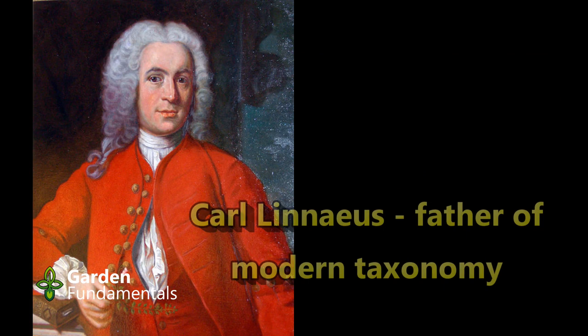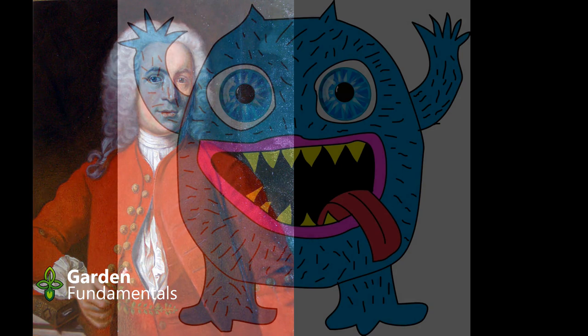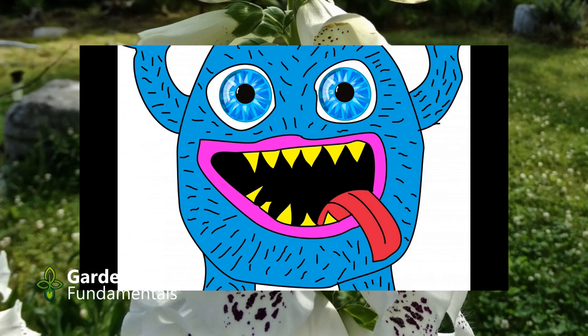Carl Linnaeus, the botanist who formalized the binomial naming system for species, was also aware of this mutation. This was long before genetics was understood, and he considered the plant to be an unnatural monster. So he called it a peloric, which means monster in Greek.